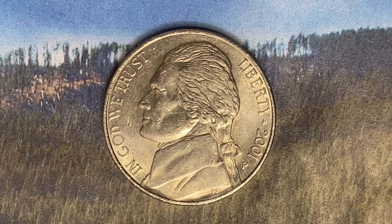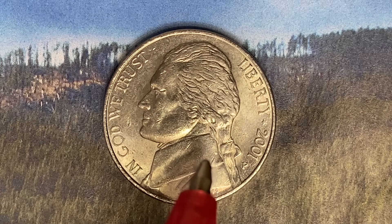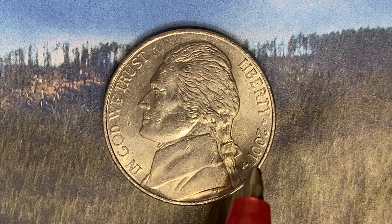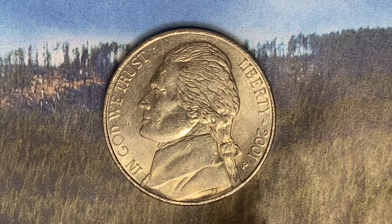We are currently enjoying a look at the front of the coin, or you may call this the obverse, or simply heads, where we see Thomas Jefferson in the center of the coin facing left, and "In God We Trust" at left. Moving over to the right side we see "Liberty," the mintage year 2001, and the mint mark P representing the Philadelphia Mint.